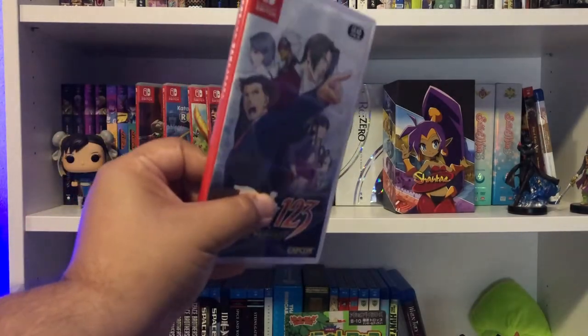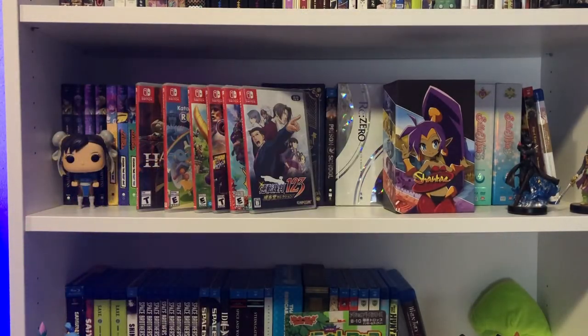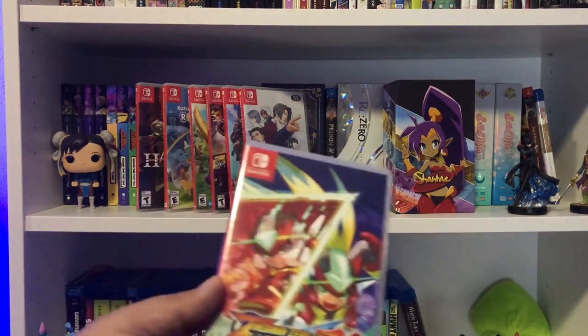For my birthday last year — 2020 — one of the things I wanted were the Mega Man Legacy Collections. I already had Mega Man 11, so I wanted to get every Mega Man game available on Switch. I got Mega Man 11 and the Legacy Collections, and I was missing the Mega Man Zero/ZX Legacy Collection.